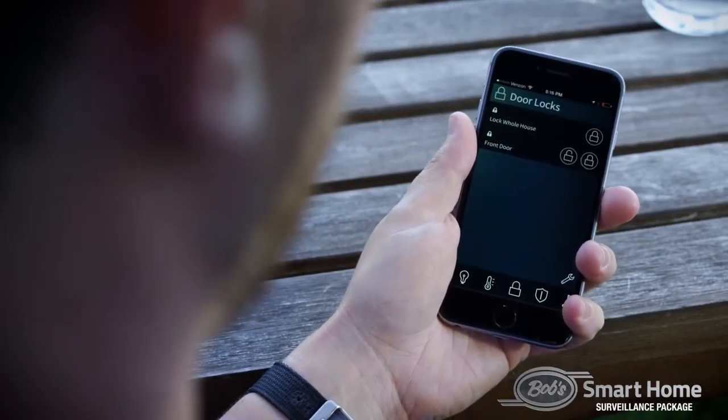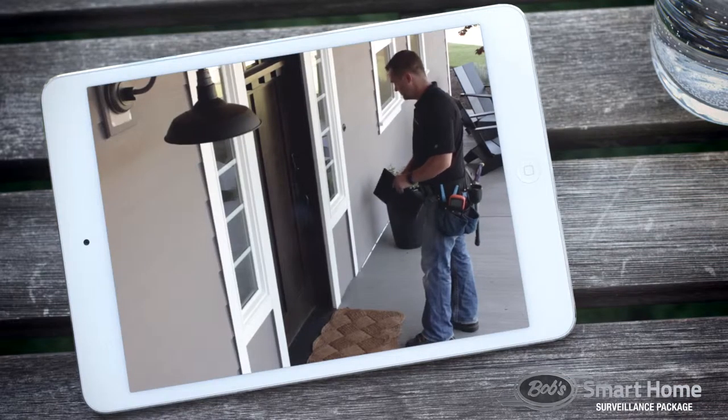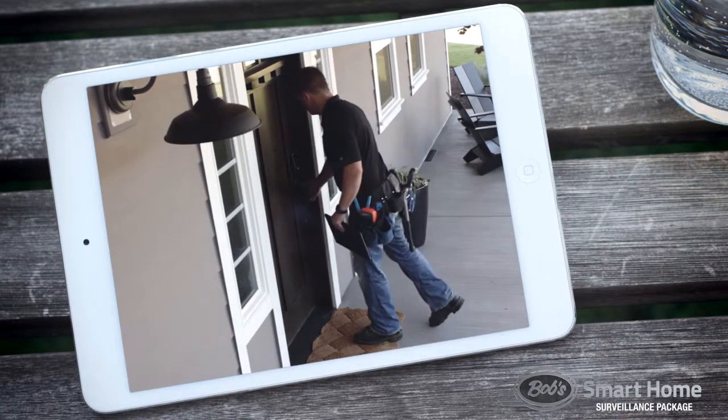Surveillance cameras are also a great way to provide added security for your home. In addition to providing you with video footage of events that happen, they also act as a visible deterrent to prowlers or potential burglars.